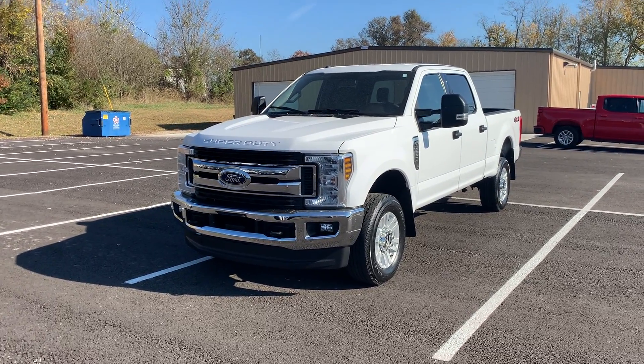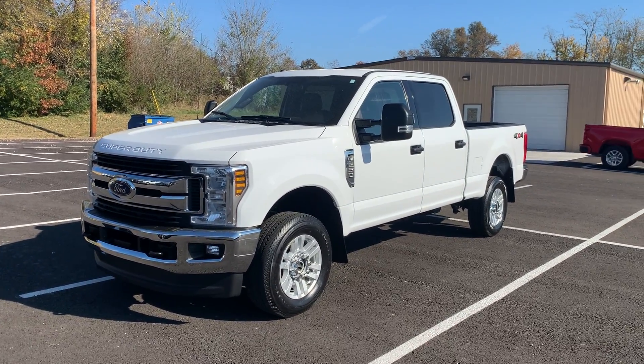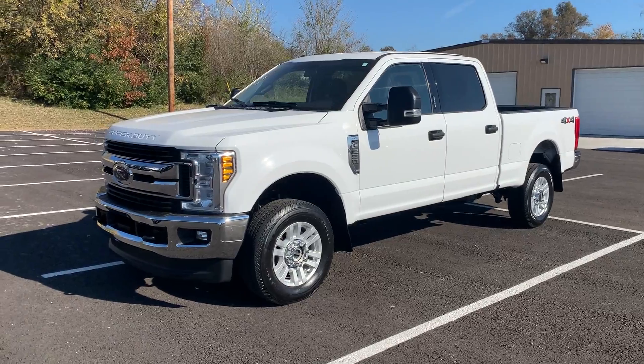Hi, this is Chris at Perkins Motorplex. Here is the 2018 Ford F-250 XLT gas burner truck. Really, really good looking truck, as you can see. Very, very sharp. Sits up, has a nice look to it.